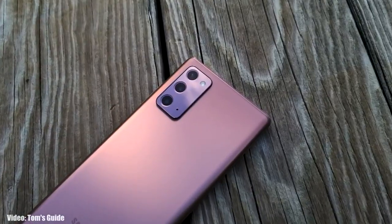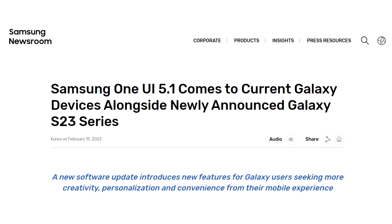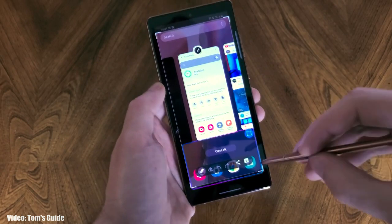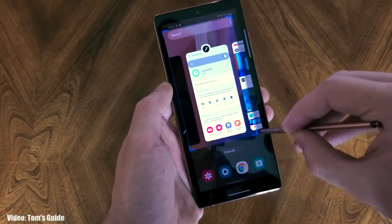As for the rollout, Samsung has released the OneUI 5.1 update and it's currently rolling out in different countries around the globe. Keep in mind that the release date may vary depending on the variant of your smartphone, the region you are living in, and also the carrier that you are using.